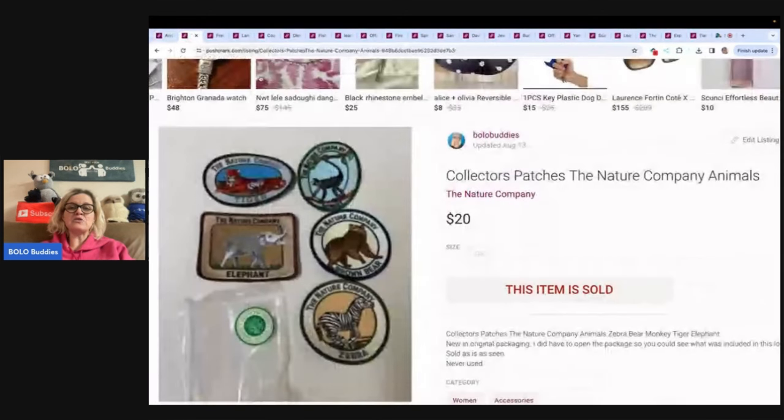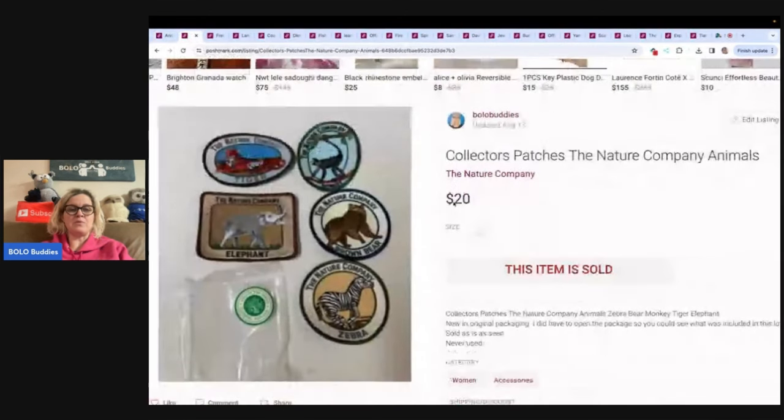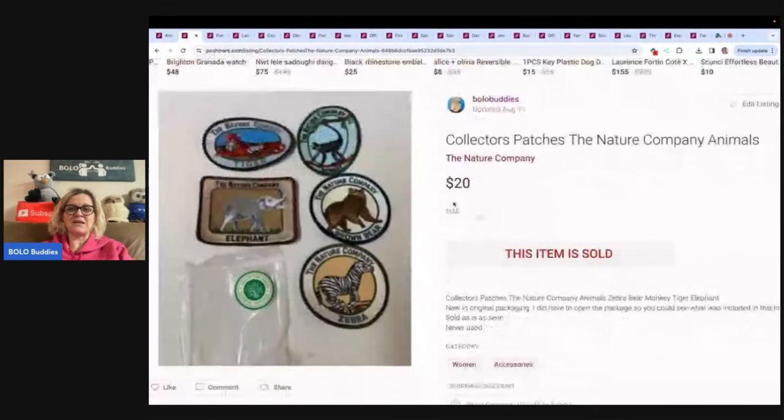The next item is this Collector's Patches, The Nature Company Animals. I had two sets of these. One set sold super fast — I believe I sold it on eBay a long, long time ago. This set took longer to sell, but if you see these Collector's Patches, definitely look them up. This sold faster on Poshmark. Sold these for $20 and the buyer paid shipping.